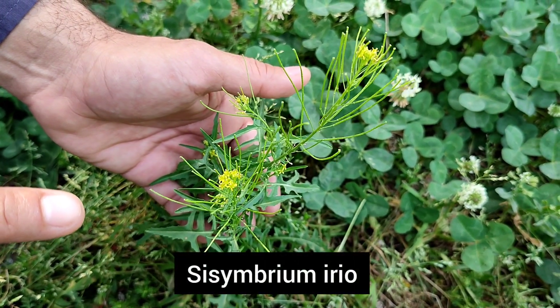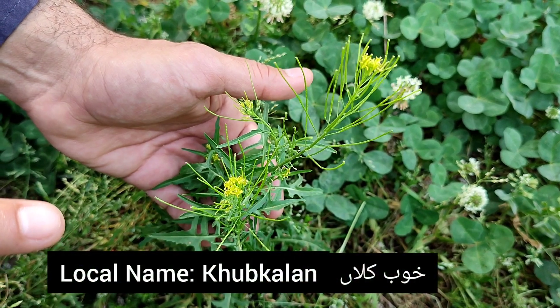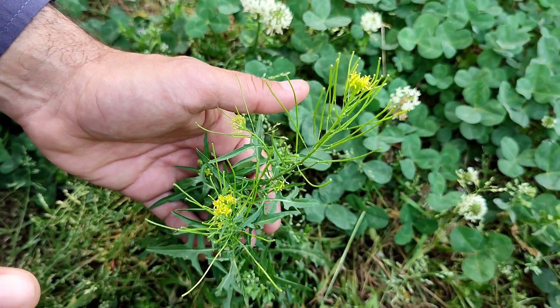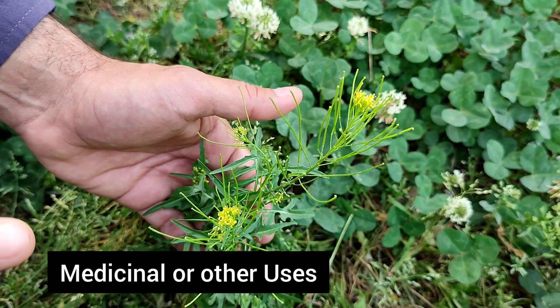This is Sisymbrium irio, in Urdu called Hoopkla. It is a weed during the spring season that is commonly found in cultivated fields and wild places. This plant contains seeds that are used for the extraction of oil.